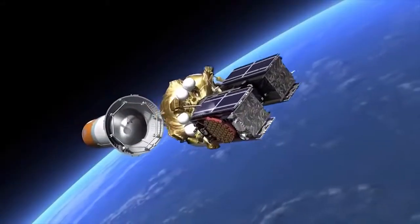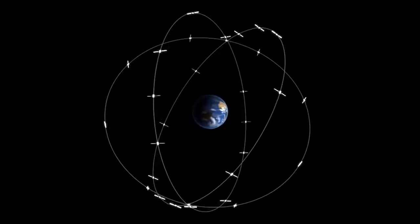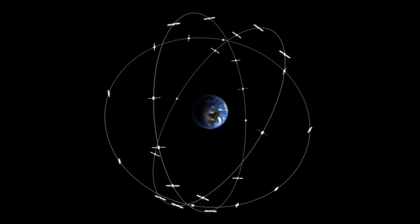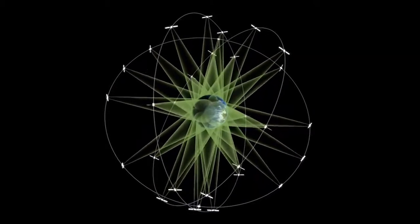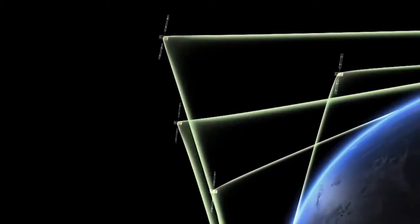The European Union, in collaboration with ESA, is currently creating its own pure civilian satellite navigation system called Galileo, which will begin working at the end of 2016.